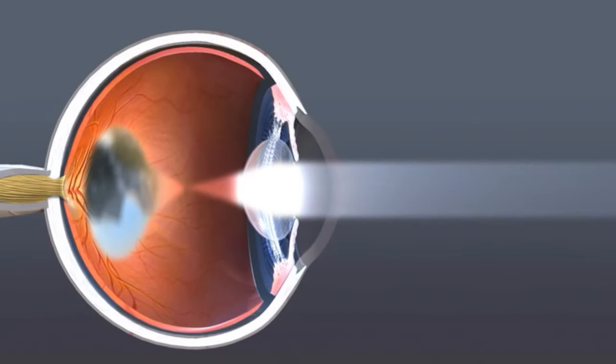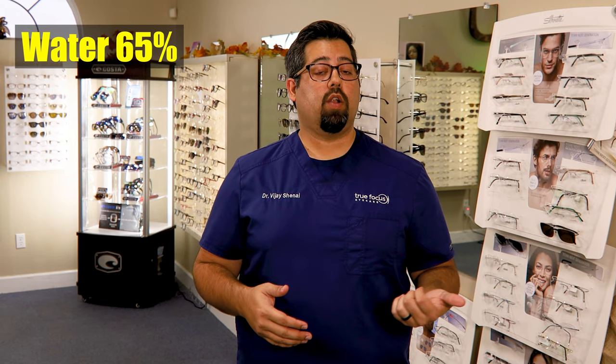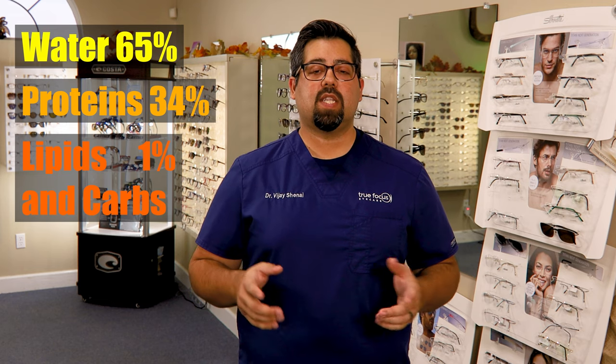In another video I explain how our lens works — that lens allows us to focus up close and far away. When we were younger it's flexible, but it starts to become less flexible in our 40s. That lens is actually made up of water, protein, lipids, and carbohydrates. And when some of these proteins become disrupted or somehow changed, the once clear lens becomes foggy or cloudy.